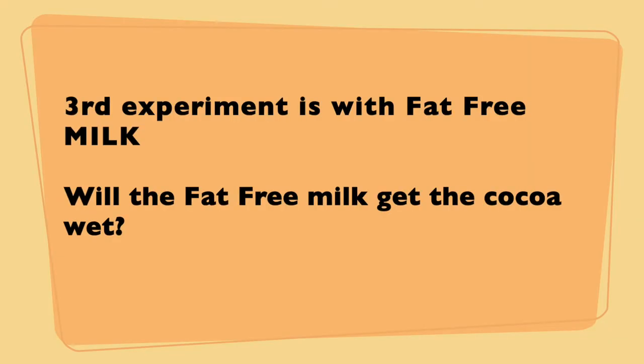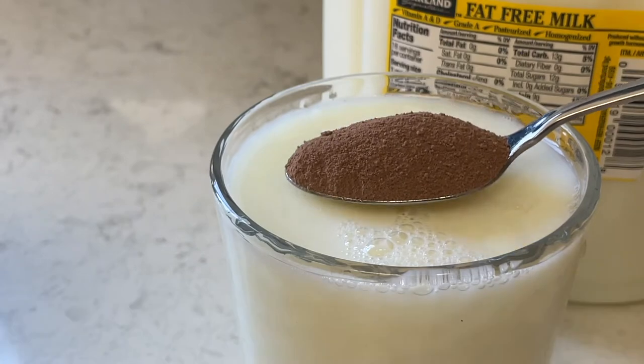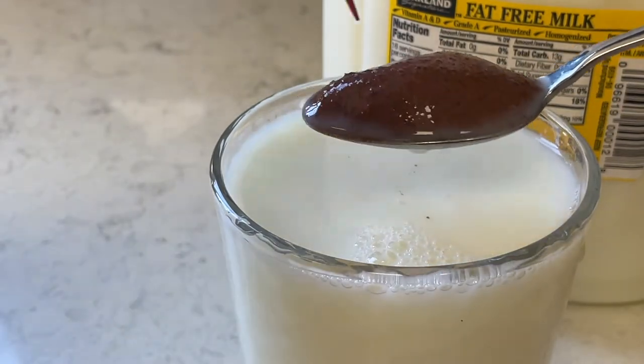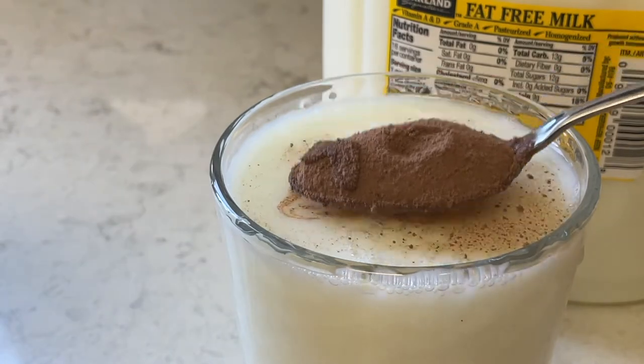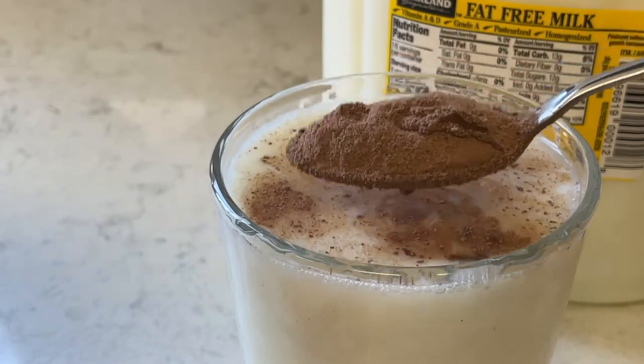The third experiment is with fat-free milk. Will fat-free milk get wet in the cocoa powder? Make your prediction. We put it in, and you can see it's just like regular 1% milk — it does get wet, and you do have to use the toothpick to make it dry.